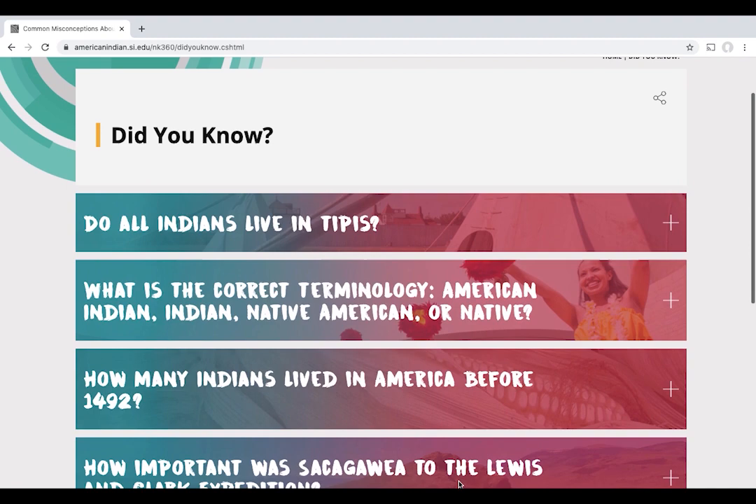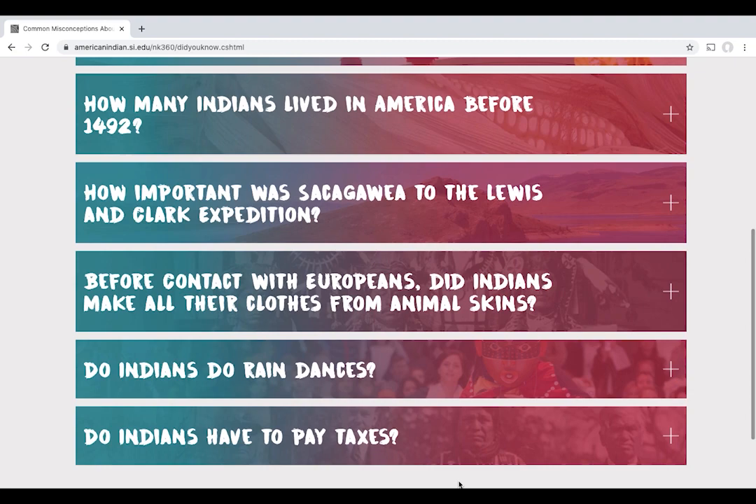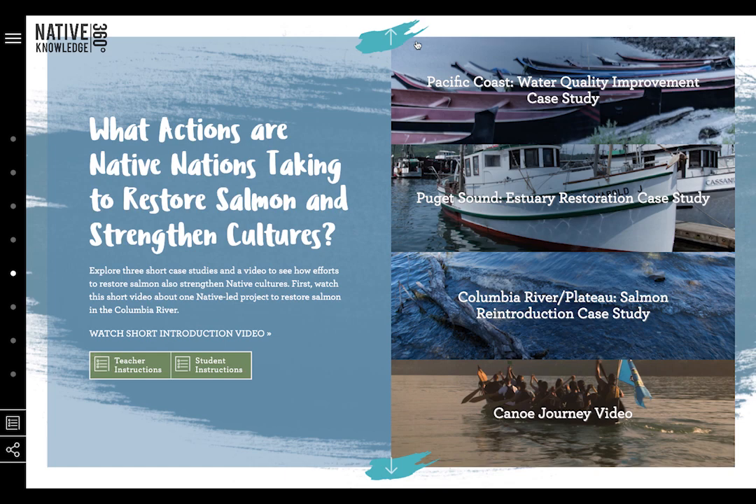NK360 challenges common assumptions about Native peoples, their cultures, their roles in the United States and world history, and their contributions to the arts, sciences, and literature. NK360 offers a view that includes not only the past, but also the richness and vibrancy of Native peoples and cultures today.